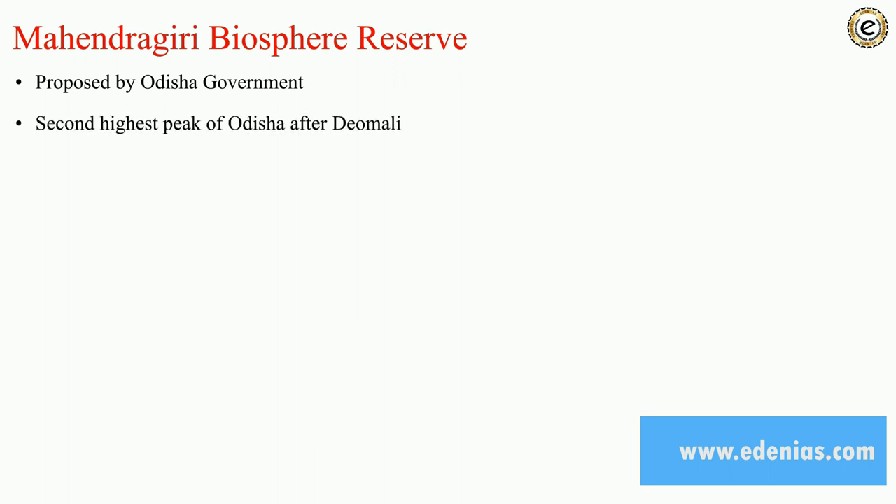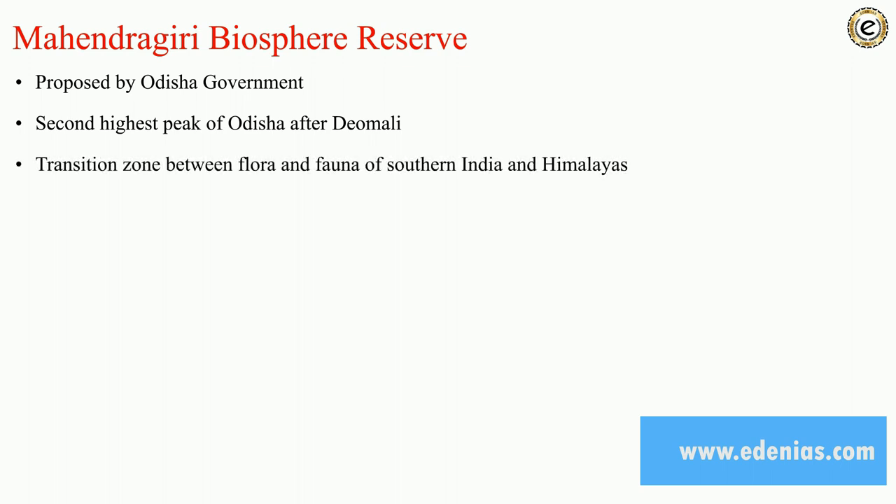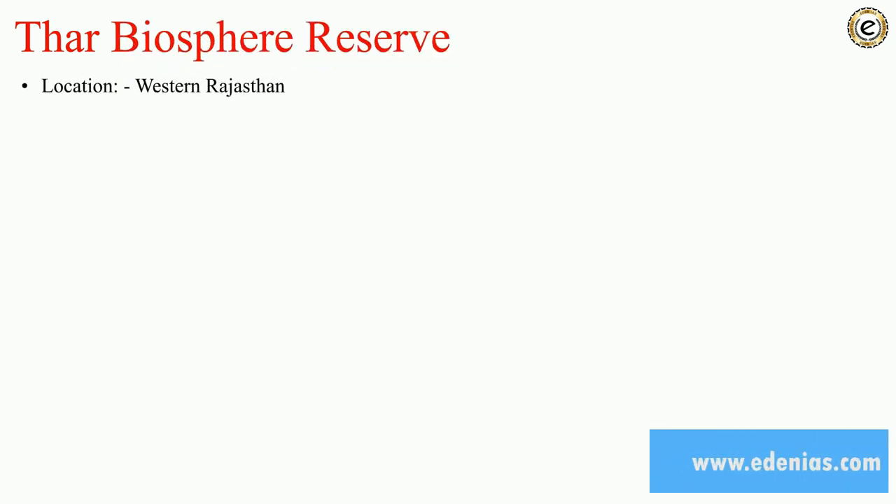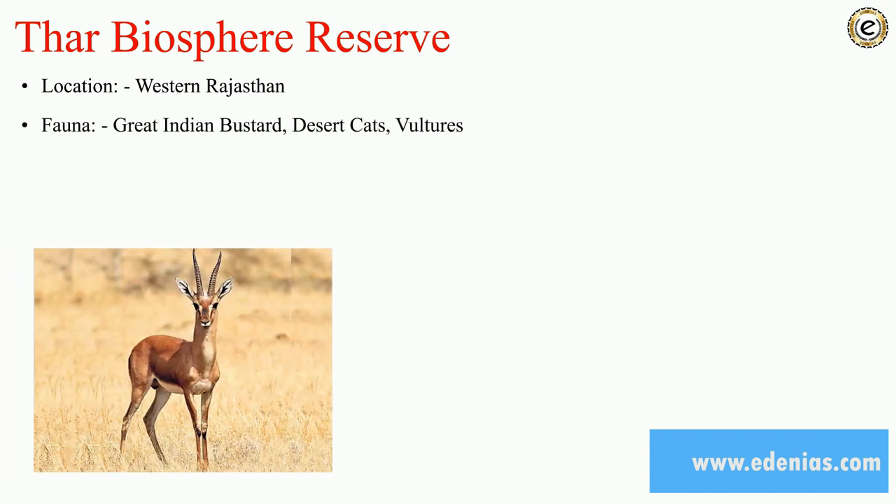Mahendragiri Biosphere Reserve is proposed by the Odisha government. It is the second highest peak of Odisha after Deomali. A transition zone between the flora and fauna of South India and the Himalayas can be found here. The tribe related is Saura. Kondha is a PVTG tribe here. Thar Biosphere Reserve is also proposed, located in western Rajasthan. Fauna found here includes great Indian bustard, desert cat, and vultures.